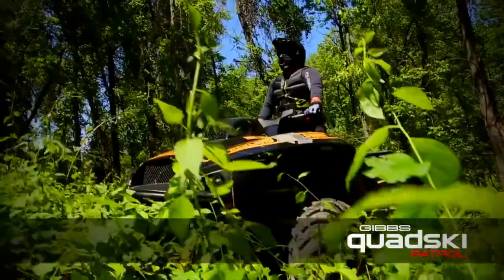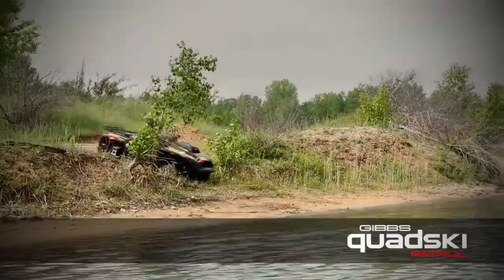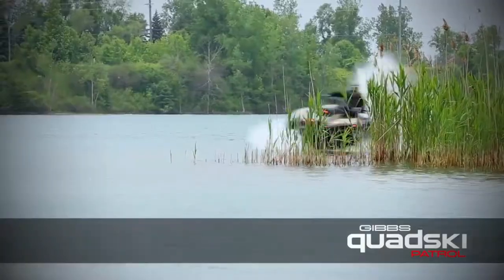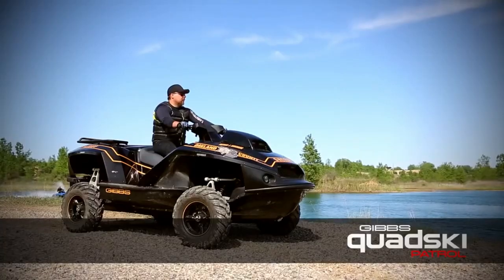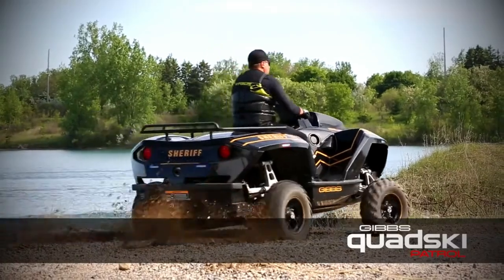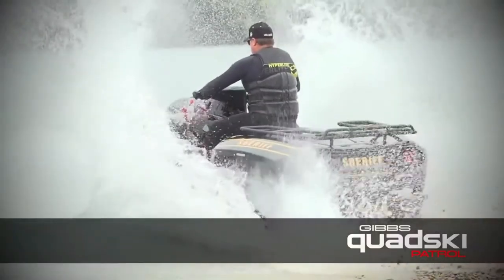With a four-cylinder engine and a jet drive, it can maneuver through rough and smooth surfaces. It also has independent suspension and disc brakes. It is equipped with lights, sirens, and GPS, and can carry two passengers or cargo. It is sponsored by Gibbs Sports Amphibians and named after the quad bike and the jet ski. It was launched in 2017 as a new model and has been used by various agencies.